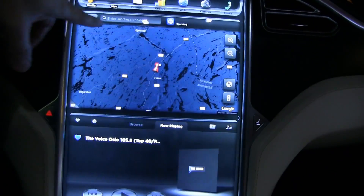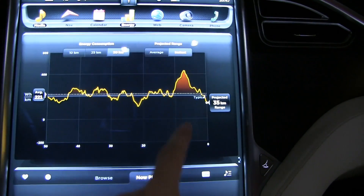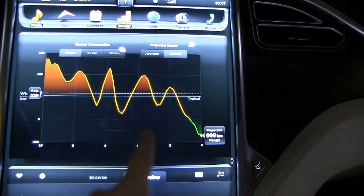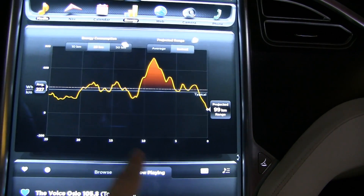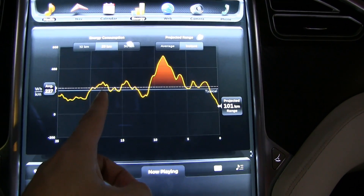In this video I'm going to talk about typical range. If you look at the energy app, there is a line for 'typical.' The typical line is 200 watt-hours per kilometer.